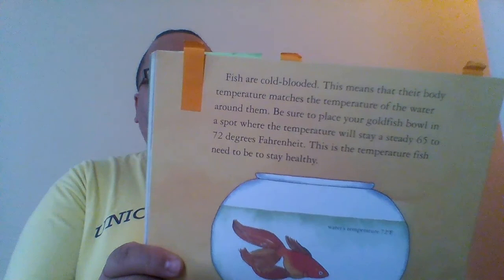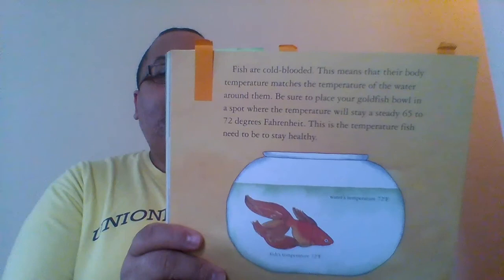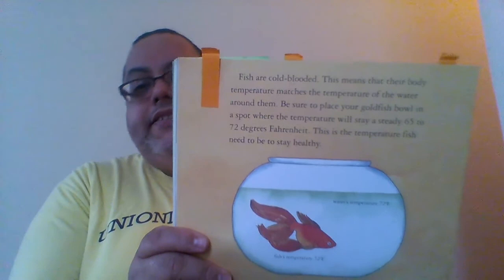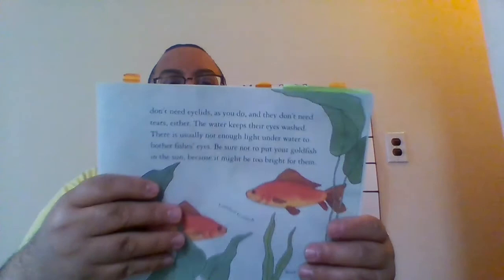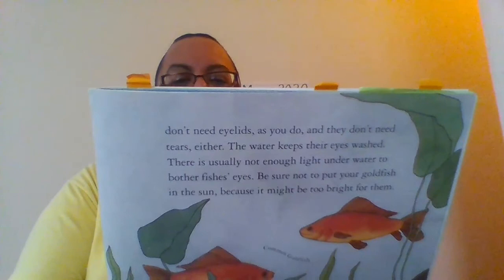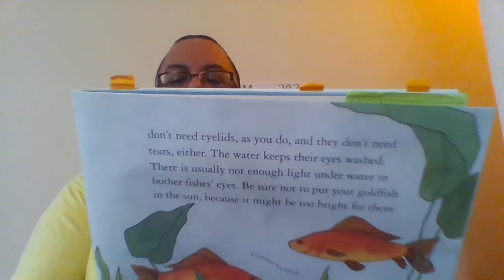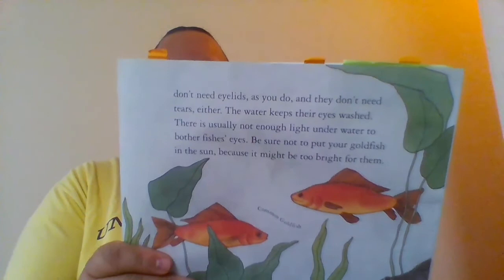You're warm-blooded. When you are healthy, your body temperature is about 98.6 degrees Fahrenheit. Your body stays this temperature by itself, whether the air around you is hot or cold. Sometimes goldfish swish their tails and zip around the bowl. Other times they look as if they've stopped moving, but they haven't. Their fins are always moving, even when they rest. Fish don't sleep as you do — they rest by moving very, very slowly.